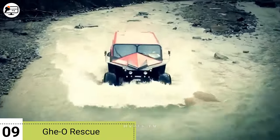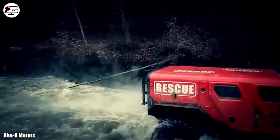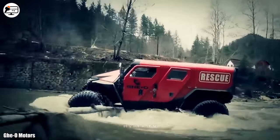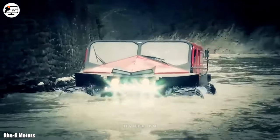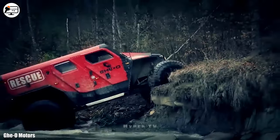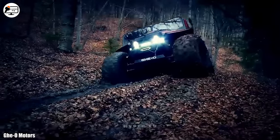Next in line, at number 9, we have the Gio Rescue, a robust and versatile amphibious vehicle proudly manufactured in Romania. Its purpose is to traverse all types of terrain, regardless of weather conditions, and play a crucial role in providing medical assistance and evacuating individuals in the most challenging circumstances.